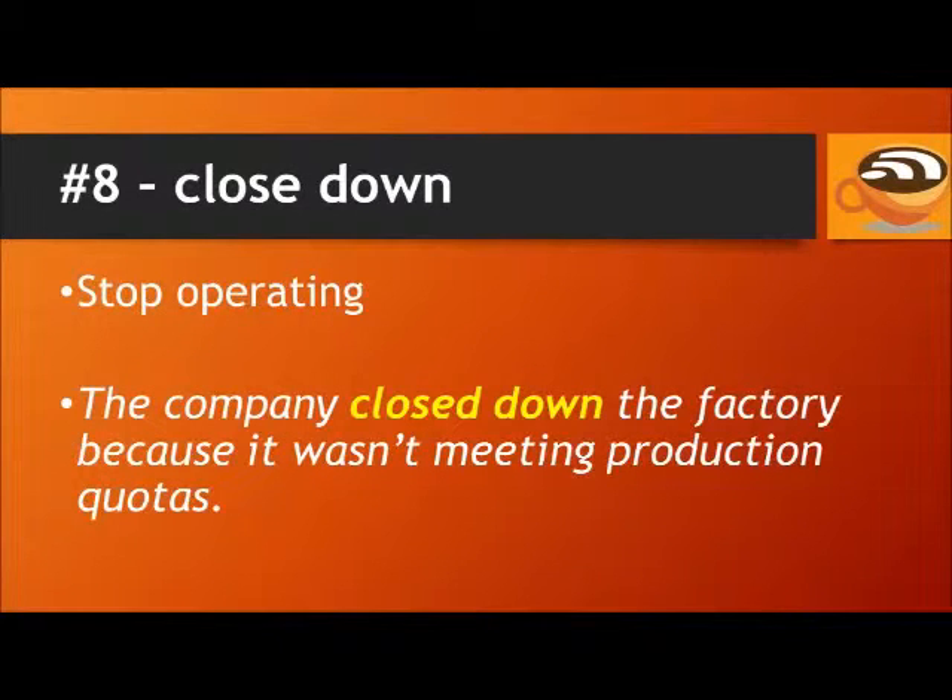Number 8: Close down. This means to stop operating. For example, the company closed down the factory because it wasn't meeting production quotas.